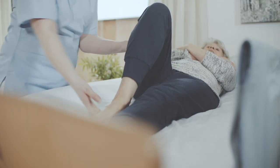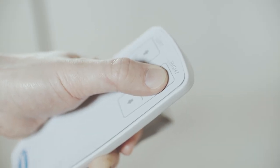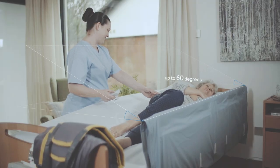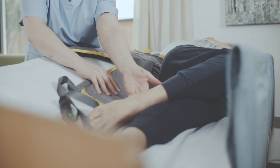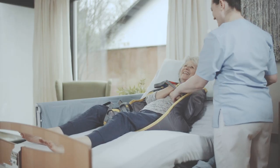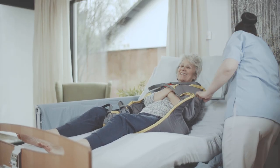When operated manually by a carer, the soft tilt wings can be elevated up to 60 degrees using the handset, giving full access for sling application, glide sheets and personal care. This makes the soft tilt ideal for single carer working environments.